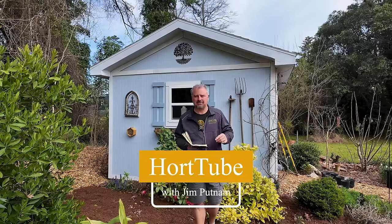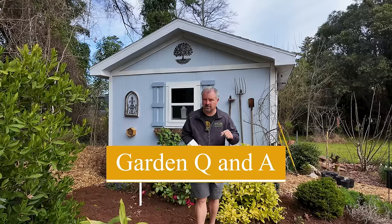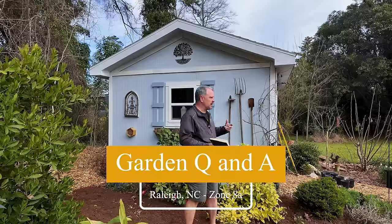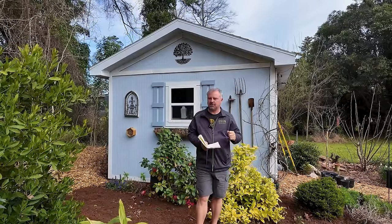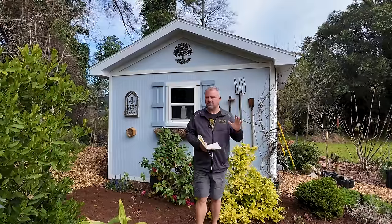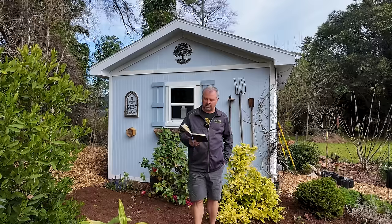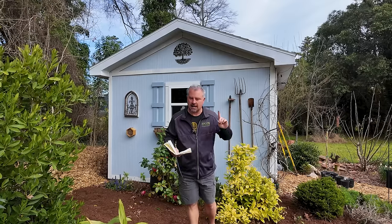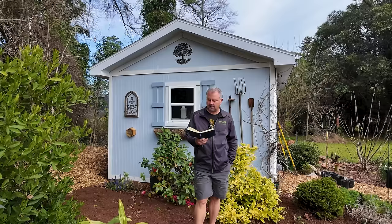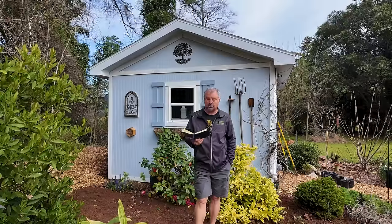Welcome to HortTube. My name is Jim Putnam. This is the garden question and answer video that I do pretty much every Sunday. I'm actually filming this on Monday because I'm doing some traveling this week. Usually I show off a little more of the garden, but we have absolute chaos out here with mulching and other projects going on. I think you'll see over the next couple of weeks some big progress made out here. It should look great this spring.